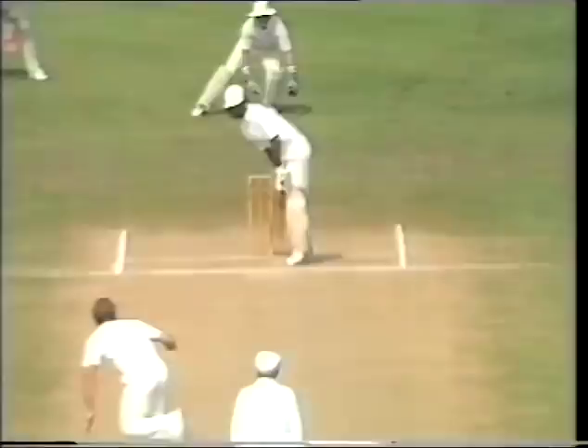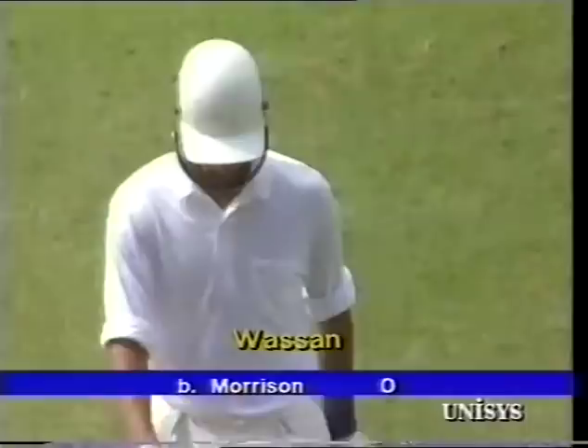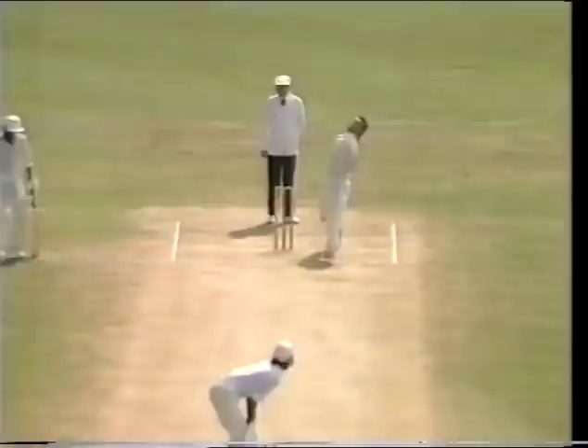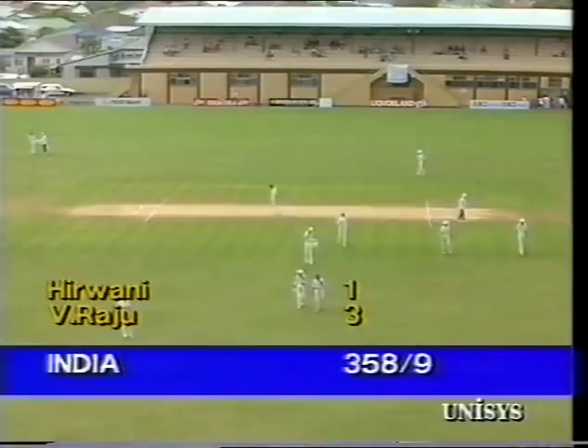Look at this — the ball just flicking from the pads of Wasson and cannoning into the stumps. The batsman indicating a little lack of ability there — the ball was down leg side and he went outside it, therefore giving the ball a real chance to come from his pads into his stumps. Most batsmen would have stayed on the crease line and pushed down the line of the ball.